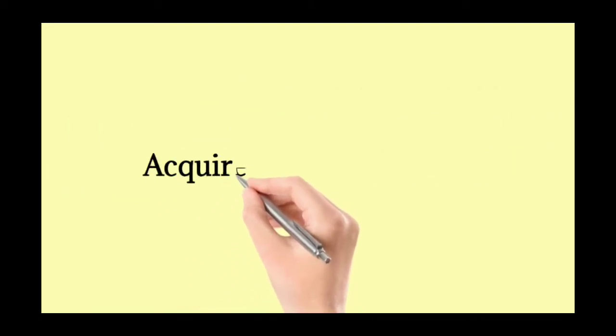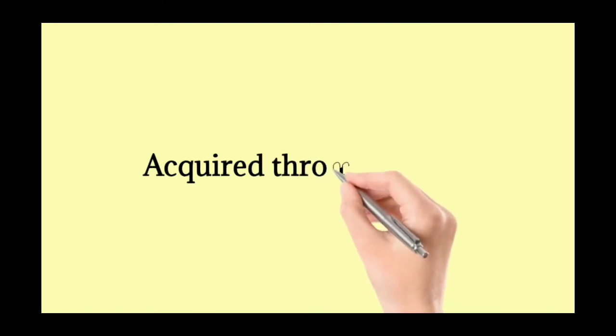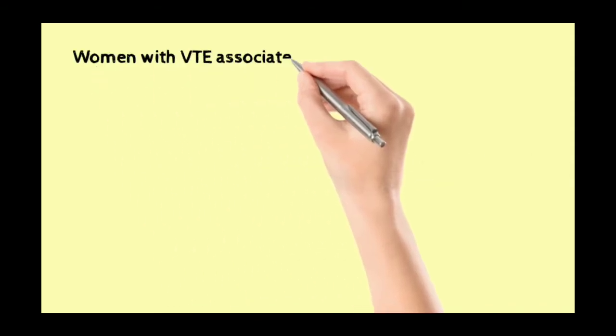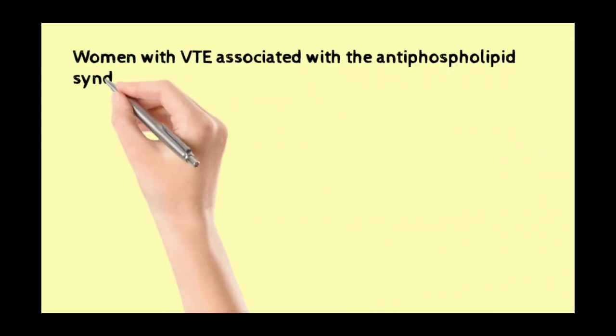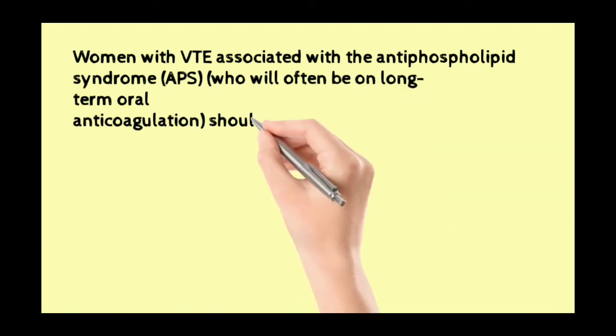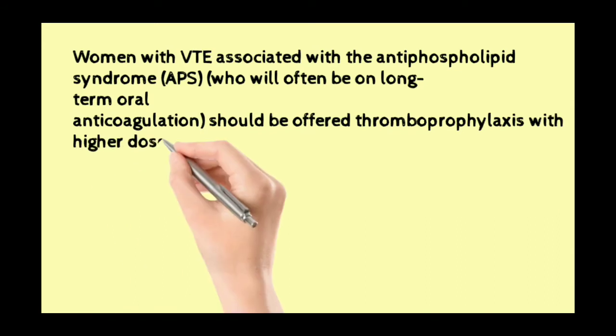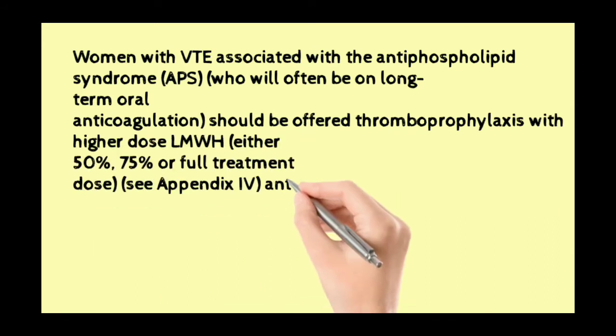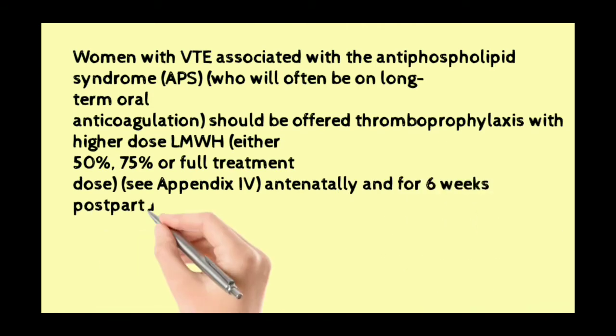Other heritable thrombophilia defects are lower risk and can be managed with standard doses of thromboprophylaxis. Moving to acquired thrombophilia: women with VTE associated with antiphospholipid syndrome (APS), who will often be on long-term oral anticoagulation, should be offered thromboprophylaxis with a higher dose of low molecular weight heparin — either 50%, 75%, or full dose antenatally.